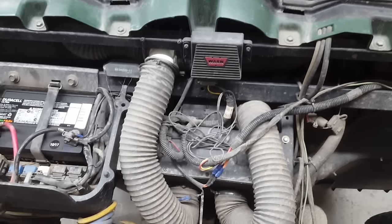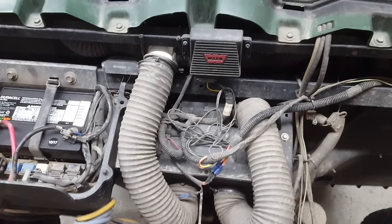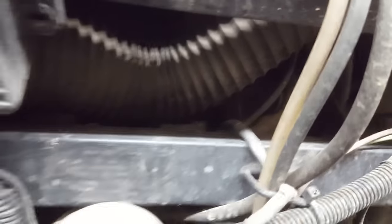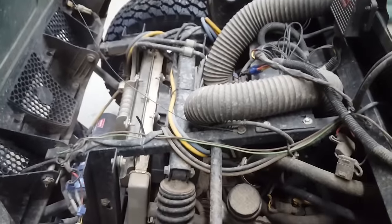I ran one duct up to the dash — you can see right here where it splits, with a hose going each way. They give you all the ducts and Y-fittings with it. Then I ran one more duct down below, and I'll show you where that one goes — it's in a really good spot.